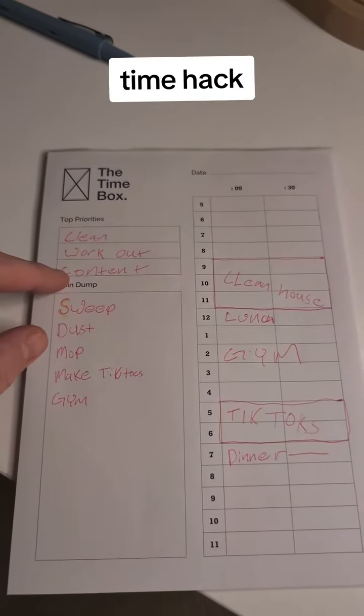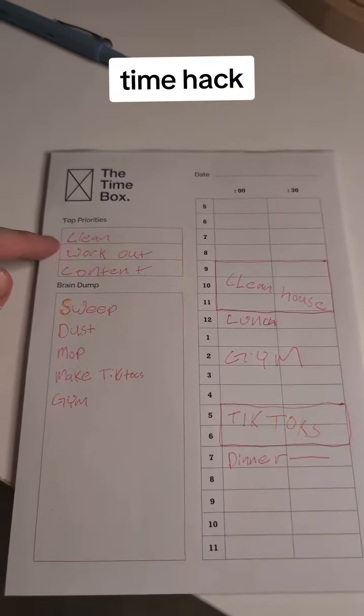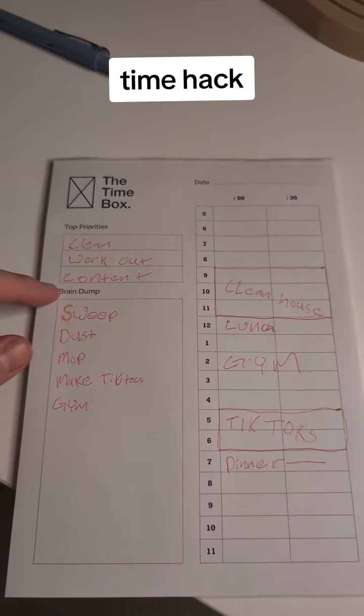And then you put your priorities in order on what you want to get done the most that day. So you definitely want to clean first, then work out, then do content.